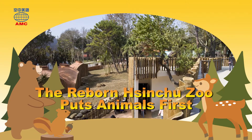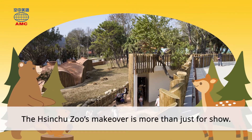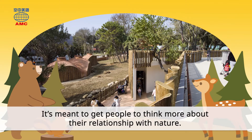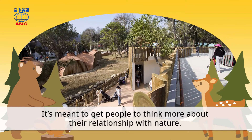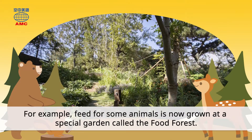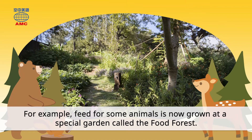The reborn Shinju Zoo puts animals first. The Shinju Zoo's makeover is more than just for show — it's meant to get people to think more about their relationship with nature. For example, feed for some animals is now grown at a special garden called the Food Forest.